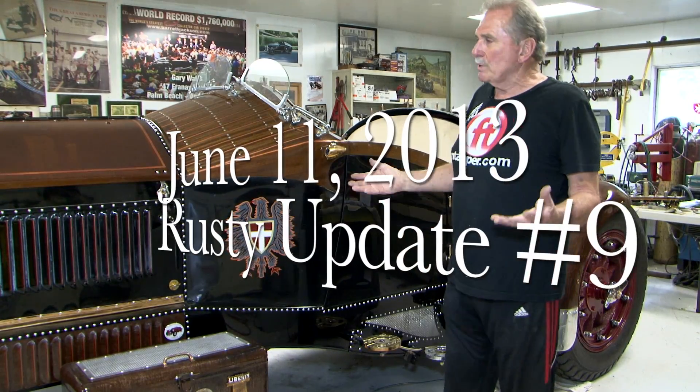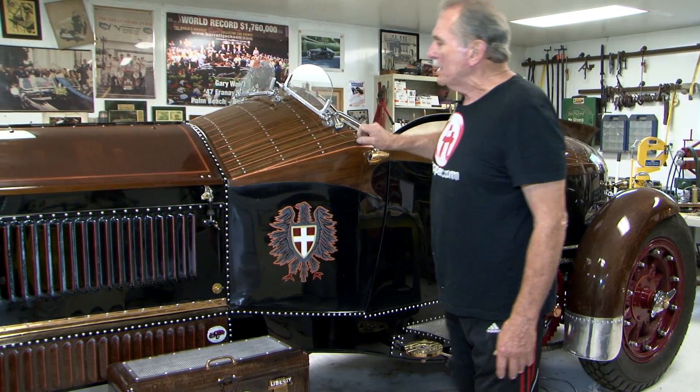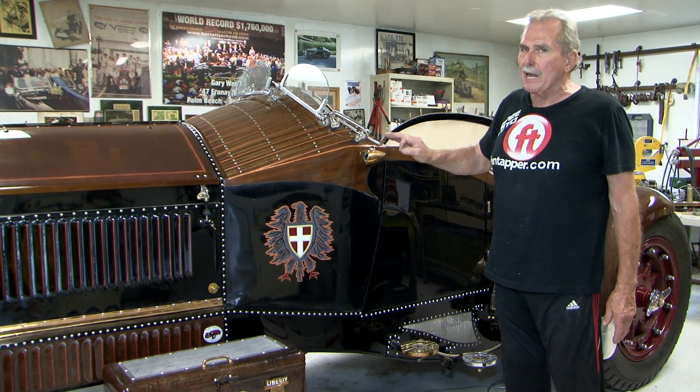Hi there, it's June 11th and we've had a fantastic week. We have been doing all sorts of wonderful things with Rusty One. The main thing — we had Bill Merriweather over, my pin striper, and we did a lot of work on here.